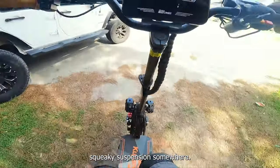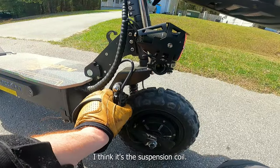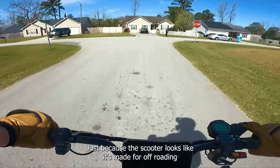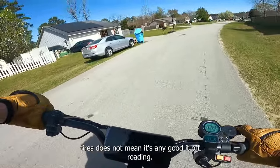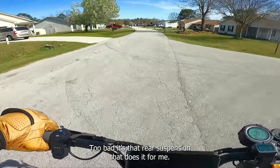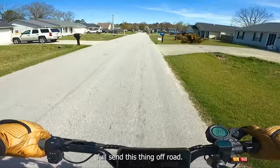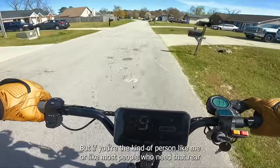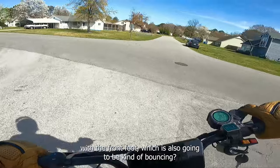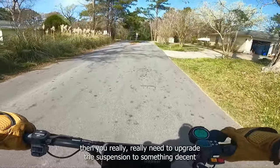Definitely got a squeaky suspension somewhere — I believe one of the headlights was coming loose, but it's not that. It might be the suspension coil. Something doesn't sound right. We learned some lessons today: just because a scooter looks like it's made for off-roading, is advertised for off-roading, and has knobby tires does not mean it's any good at off-roading. It's got the torque, it's got the traction — it's just the handling that's poor. If you need that rear foot plate to brace against, your rear foot is still going to be bouncing all over the place. If you're going to do independent suspension on the rear swing arm, you really need to upgrade the suspension to something decent.